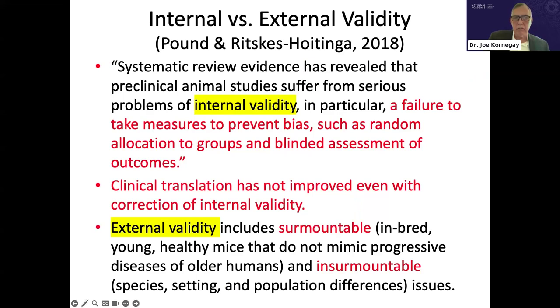Regarding internal versus external validity: even when one corrects issues with internal validity — such as failure to use random allocation to groups or blinding — clinical translation has not improved. This focuses attention on external validity, which can be divided into surmountable versus insurmountable issues. Using inbred, young, healthy mice to model a progressive disease in older humans is a surmountable issue, but species differences — human versus any animal model — are clearly more problematic and potentially insurmountable.